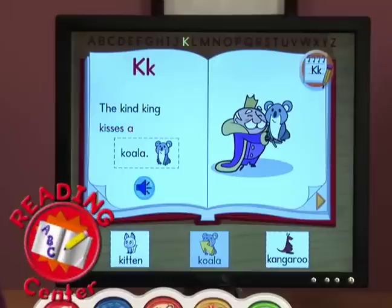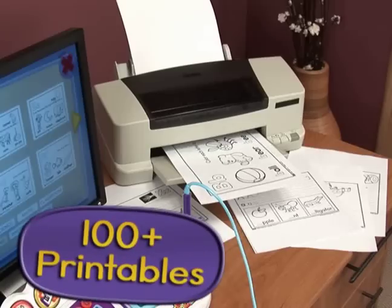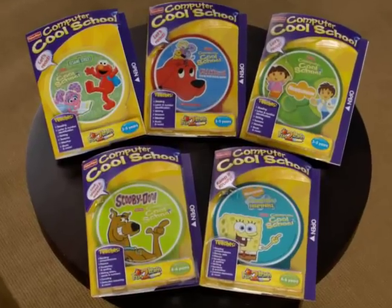Enhance reading and writing skills by jumping into a story. Write the letter K. Good job! Expand the learning experience by printing out worksheets or with more software titles.